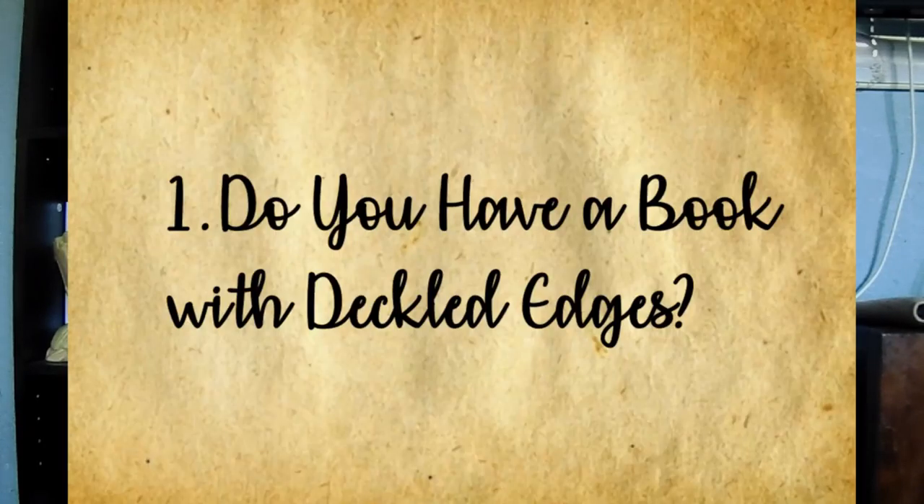Question number one: do you have a book with deckled edges? I do have a couple, but I went with this one first. It's called Miss Treadway and the Field of Stars by Miranda Emerson. I have not read this one — all I know is there's a girl who lives on the West End in New York during the '60s and at some point she goes missing. Deckled edges basically means they're all uneven and more archival looking. I found it at the Dollar Tree for a dollar — don't skip over the book section at your Dollar Tree!